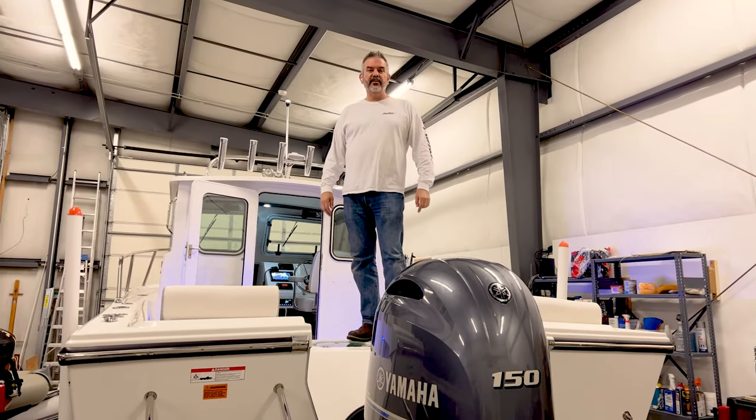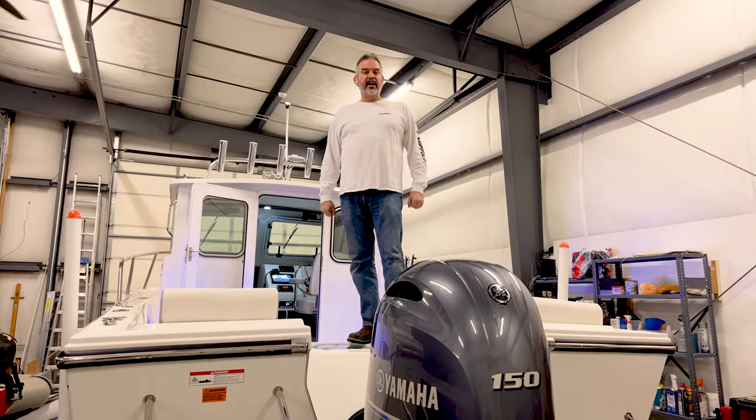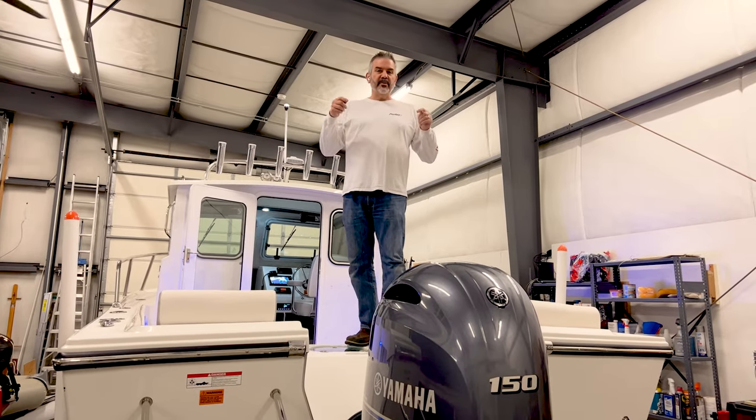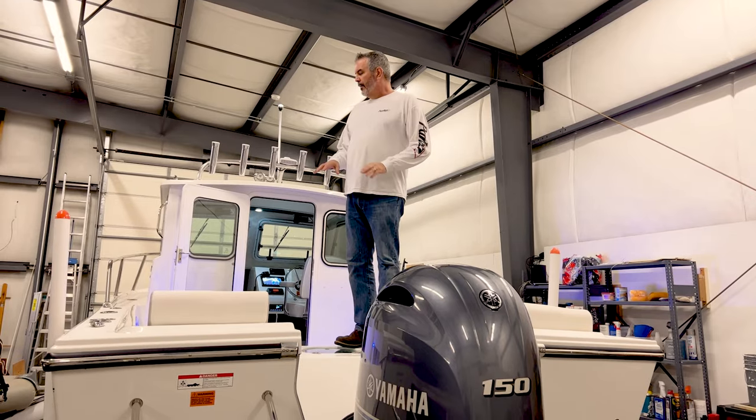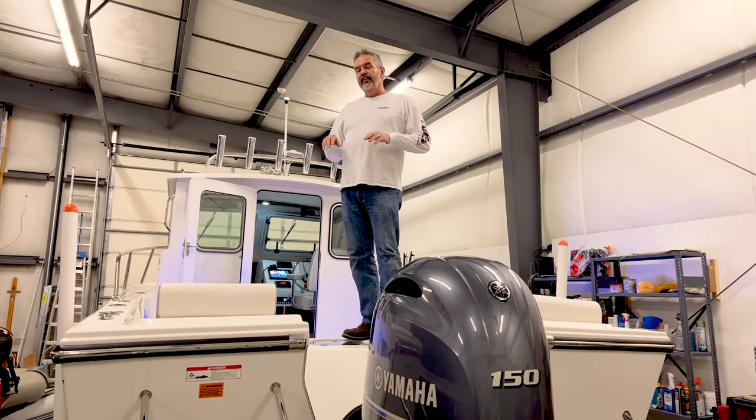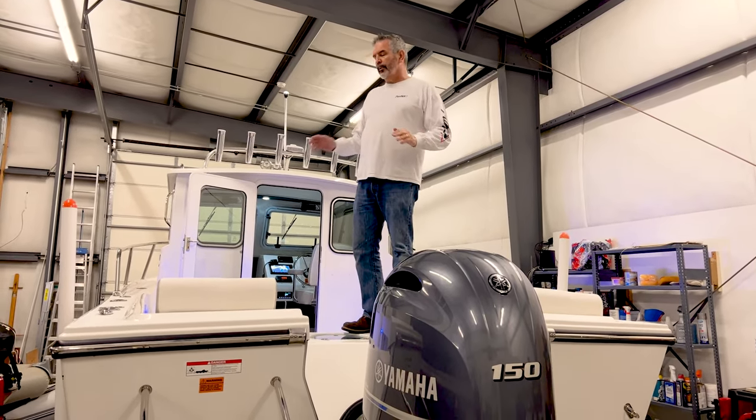Hi, I'm Brian Krantz, the owner and founder of Inside Passage Yacht Sales, and I've been selling Parker boats since 2004. This is, for so many people, the most important Parker that's built.